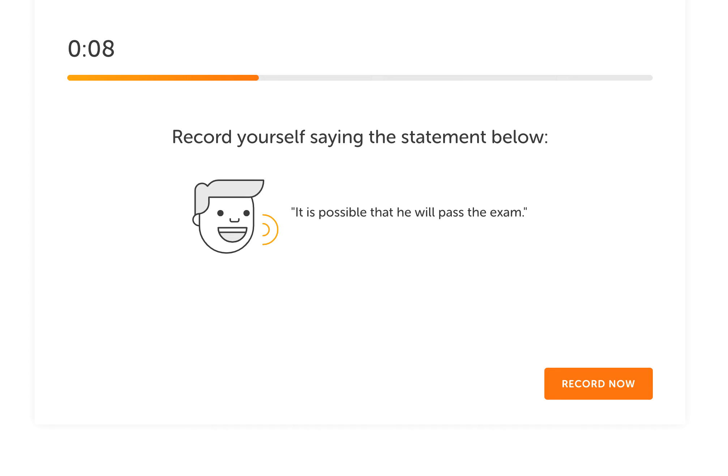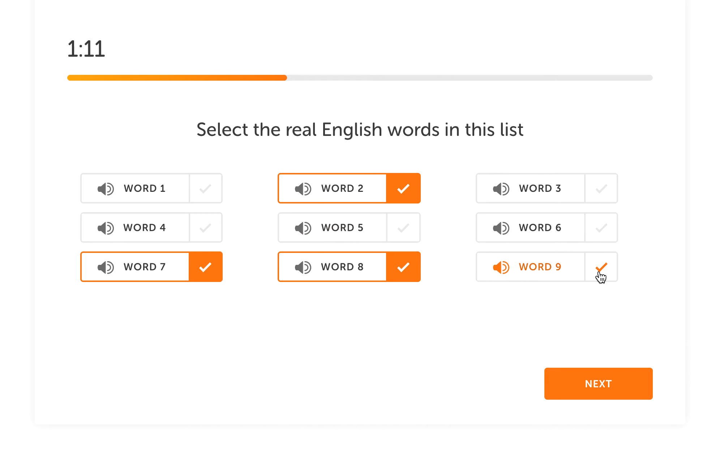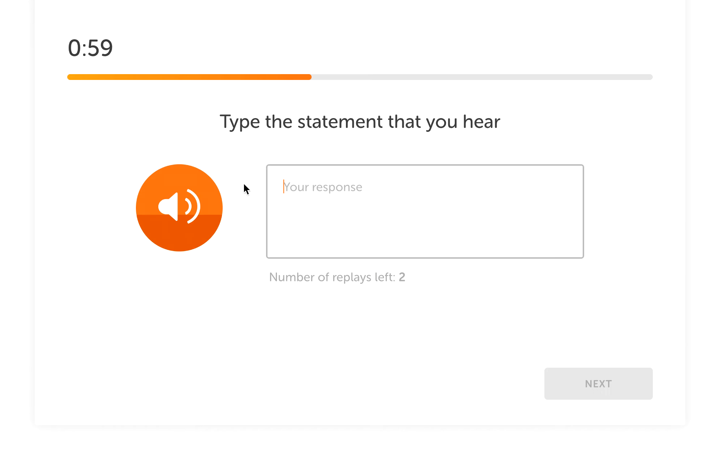For the speaking task, you record yourself saying a given statement. For example: 'It is possible that he will pass the exam.' That looks very easy. Then there's a word pronunciation task — words like: acquaintance, devastating, integrate, pit, pony, sensibility. Some of them like 'contrapolic' and 'domacy' sound like fake words. Then there's another speaking prompt: 'We had to put off the meeting because of the storm.' You record yourself saying it.